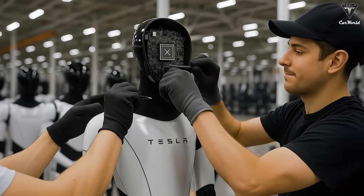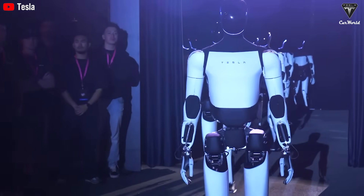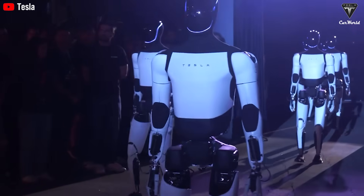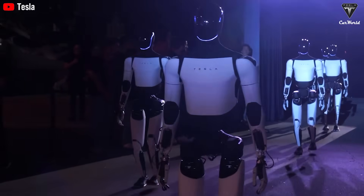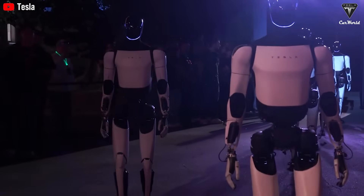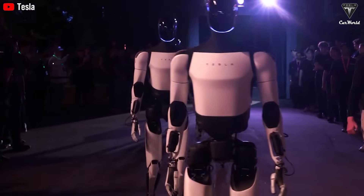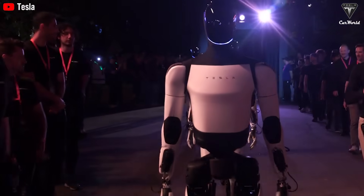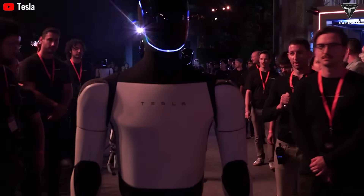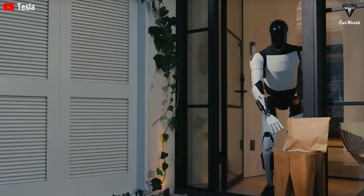This is why reactions to Optimus are so divided. Long-term investors see incredible potential, while short-term investors worry about slow profits. Critics even accuse Musk of over-promising, arguing that Optimus still hasn't proven its value. That said, robots won't replace humans in every field. Jobs that require empathy, creativity, or direct human interaction — like nursing, childcare, teaching, entertainment, or personal sales — are far less likely to be automated. People still prefer buying from other people, not machines. Meanwhile, the robotics boom will create whole new industries. As companies like Tesla, Boston Dynamics, Figure AI, and Unitree race to scale up humanoid robots, demand for robotics engineers, AI developers, and maintenance specialists will surge. There will also be entirely new roles in customer training, tech support, and robot integration services — jobs that simply don't exist yet.